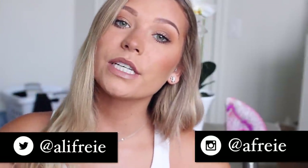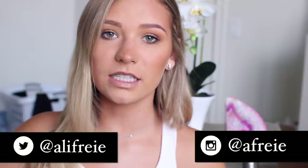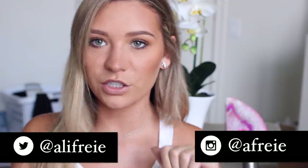Hey guys, this is going to be my morning routine 2016. I always get this video requested, so just keep watching if you want to.